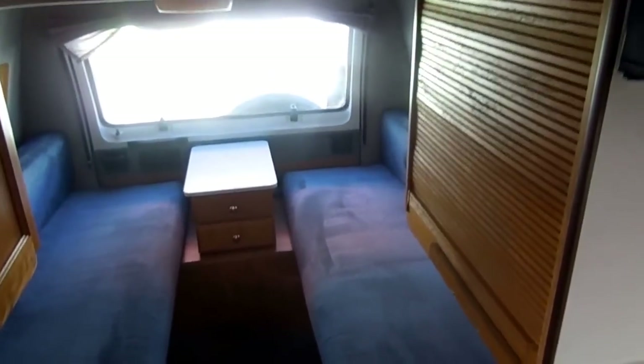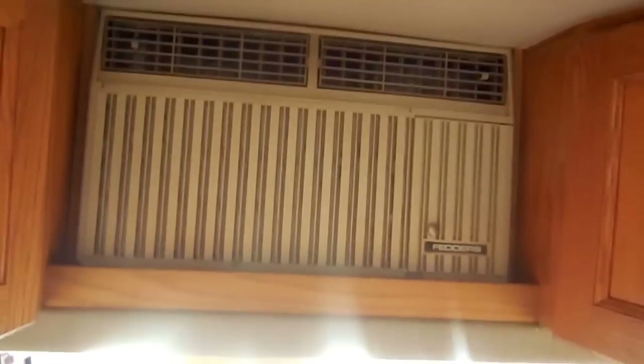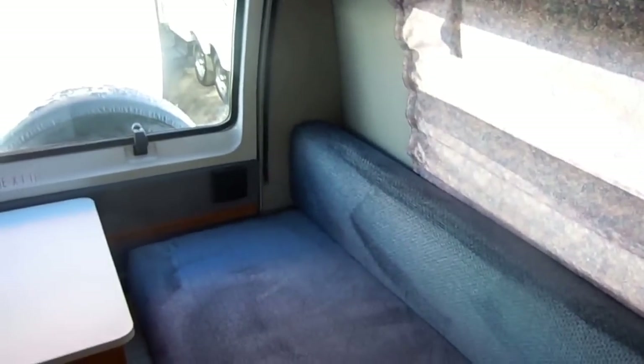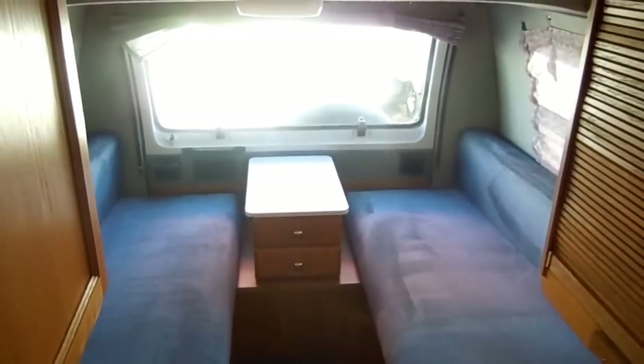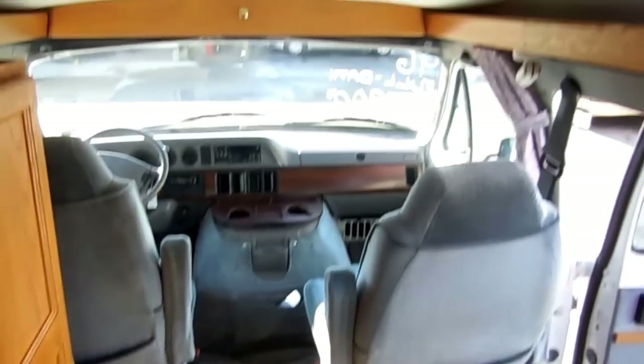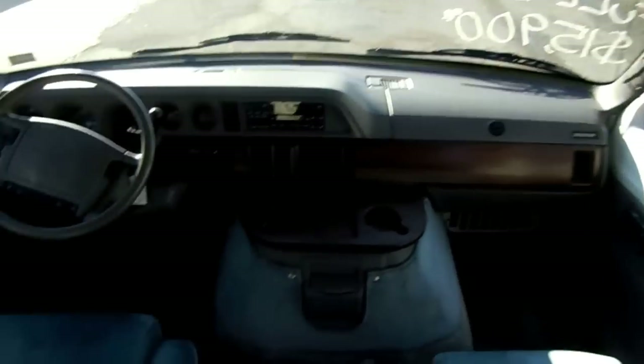Overhead storage, solid hardwood cabinets, rear door opens up, storage underneath the bench seats. It's got the furnace, roof air, DSI water heater, plenty of windows, and sleeps up to three people. Gets 15 miles a gallon and parks in a regular parking spot. It's a great couples motorhome because either one of the couple can drive it with no problem — it's so easy to drive you could put a teenage driver behind the wheel.